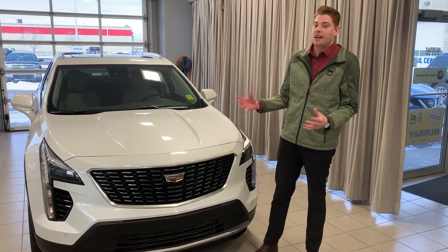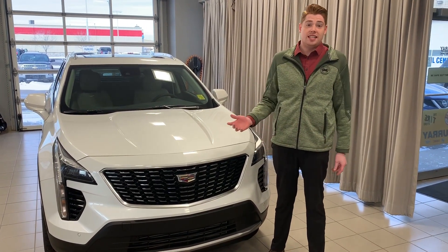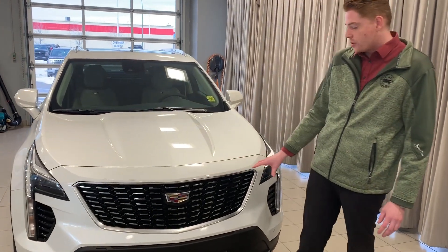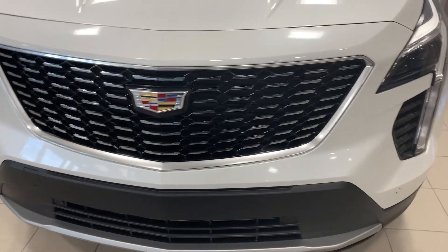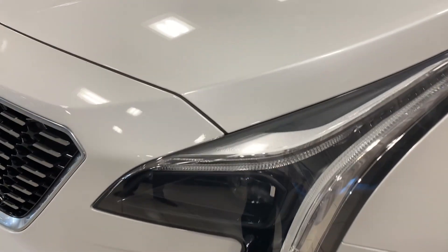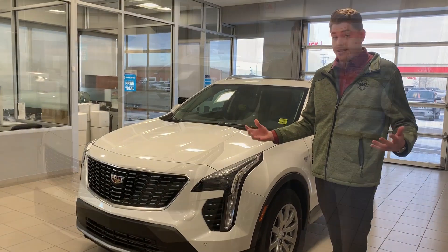One of my big things that I really like about these new XT4s is the front end and the attention to detail. When this new Cadillac rolled up on the lot, the first thing I was looking at was this front grille and how aggressive yet sporty it is, paired with these LED headlights — I really like the Cadillac text that they have, very bright and aggressive.